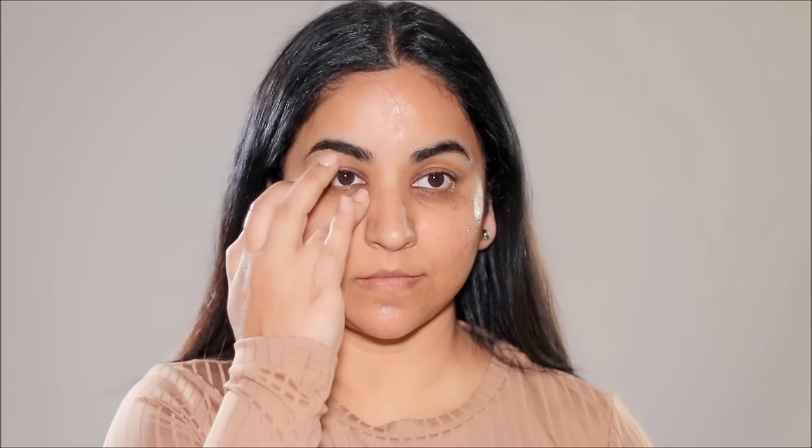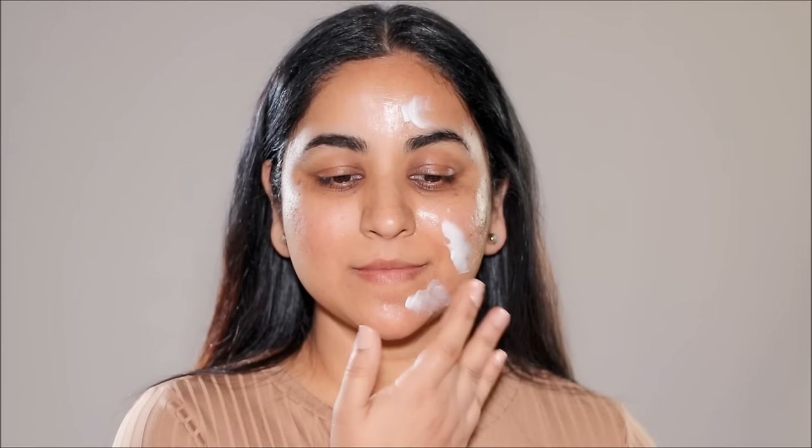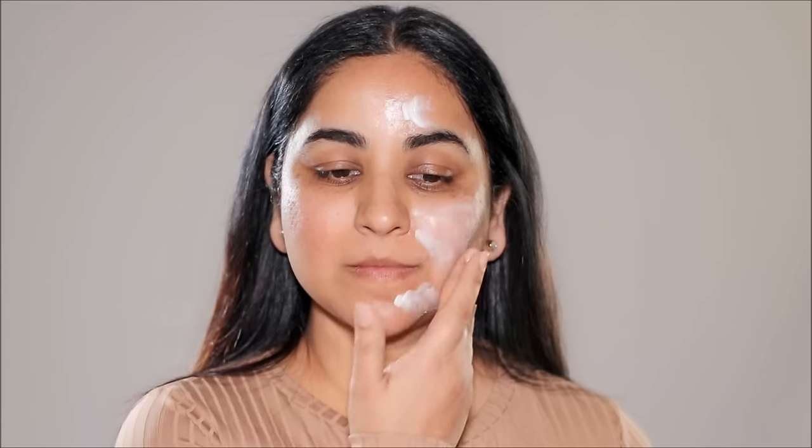Hi everyone, it's Smita. Welcome back. Today I'm going to be showing you five incredible do's and don'ts of skin prep before your makeup on your wedding day. So if you're ready, let's begin.